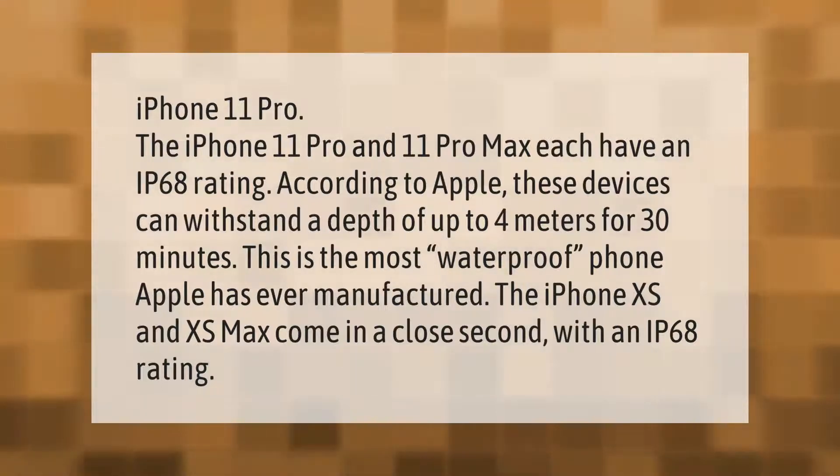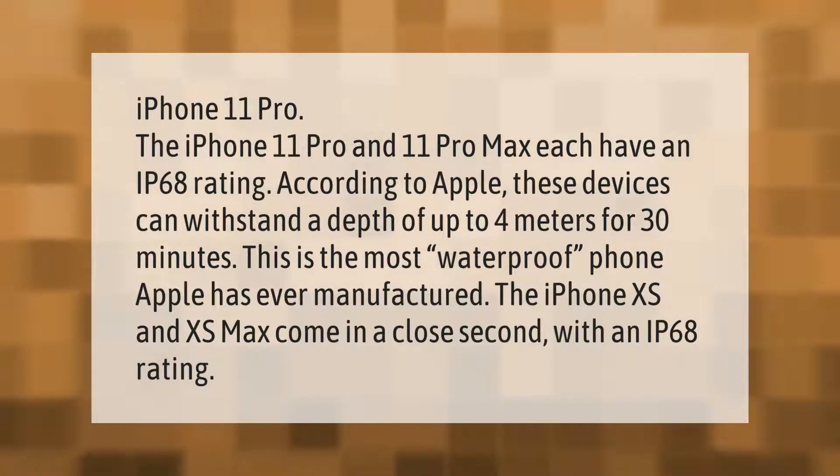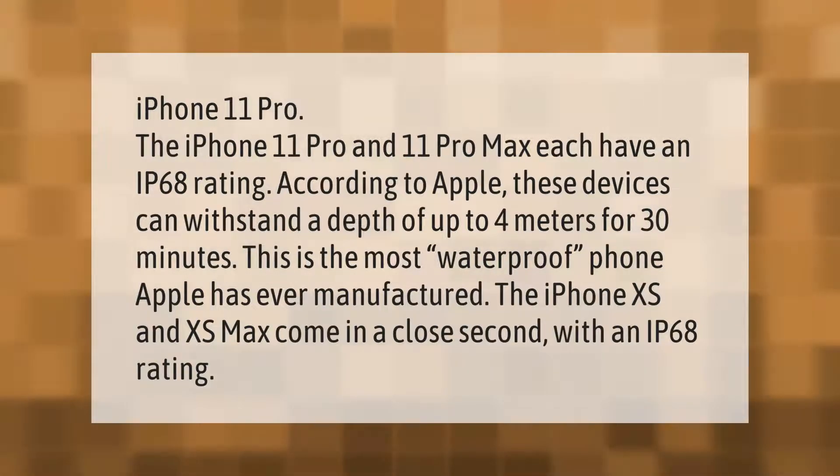The iPhone 11 Pro and 11 Pro Max each have an IP68 rating. According to Apple, these devices can withstand a depth of up to 4 meters for 30 minutes. This is the most waterproof phone Apple has ever manufactured. The iPhone XS and XS Max come in a close second with an IP68 rating.